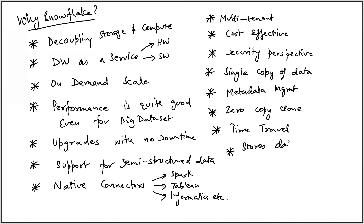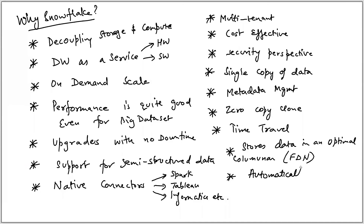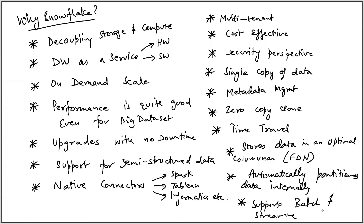Snowflake stores data in an optimal columnar manner. The data format is FDN format — this is a French word meaning 'snowflake' in French. It automatically partitions data internally, whereas in Hive we have to do it explicitly, which is not easy. Apart from that, it supports both batch ingestion and real-time streaming data loading.